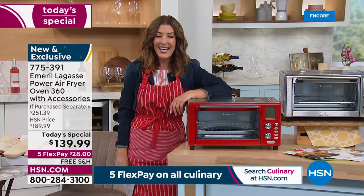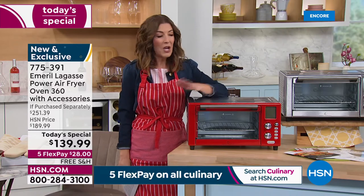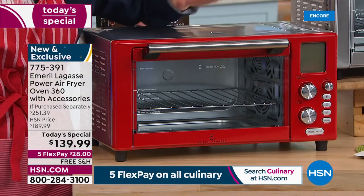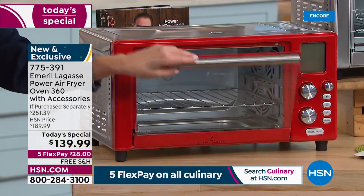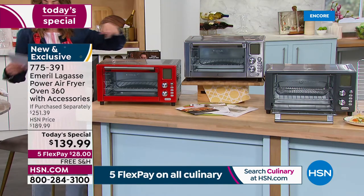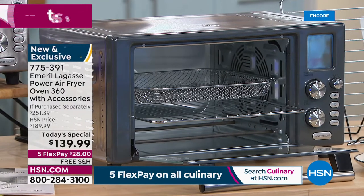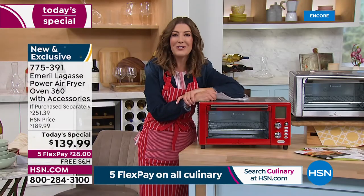My name is Sarah Anderson, and we've been waiting to bring back Emerald Lagasse — a good friend and member of our HSN family. We've got our one-day-only price, flex pay, free shipping, and three colors: the red, which I took home — a gorgeous vibrant cherry red — stainless steel, and graphite. Red and graphite are HSN exclusives.